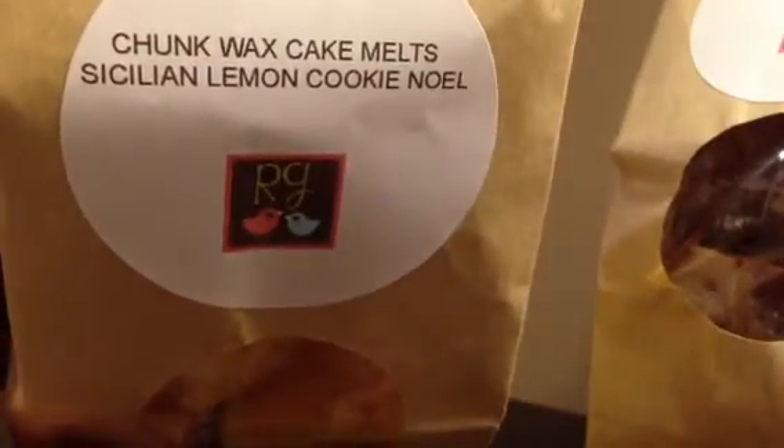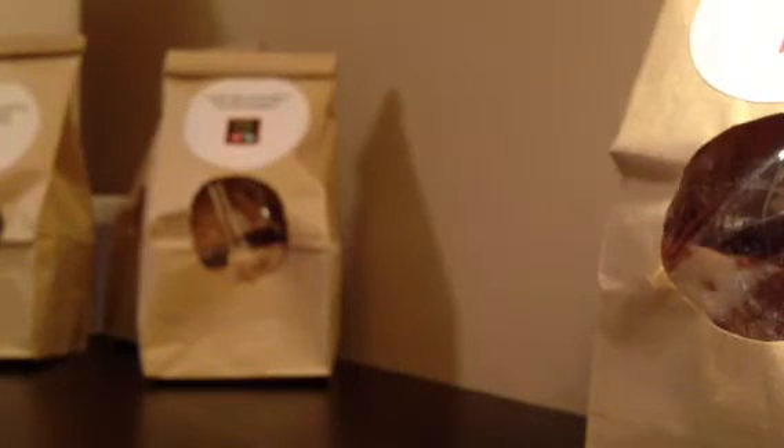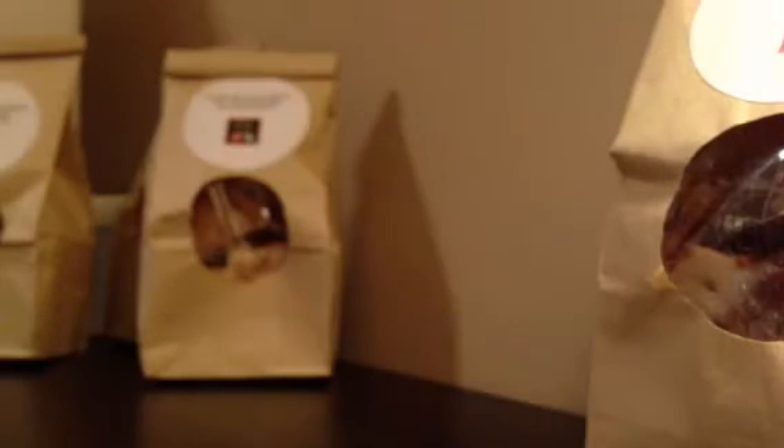Then I have another Sicilian Lemon Cookie, but this is Sicilian Lemon Cookie Noel. The other one was Monster Sicilian Lemon Cookies. Because I love lemon. This one smells really good — it's got the lemon and then the creamy cookie note to it. Really nice. Some of these bags are really full.